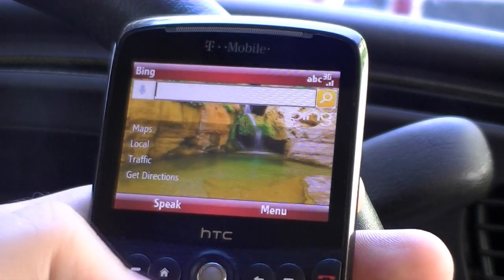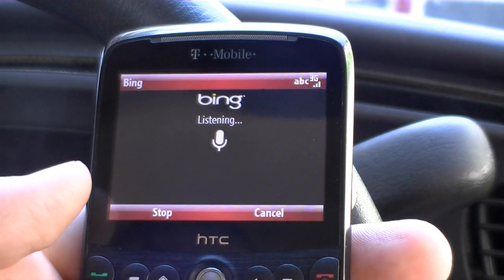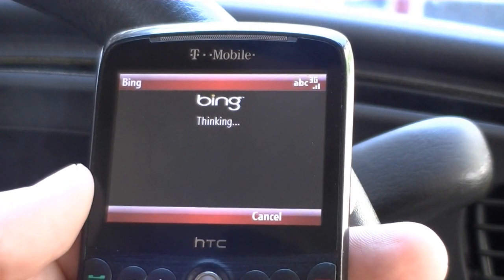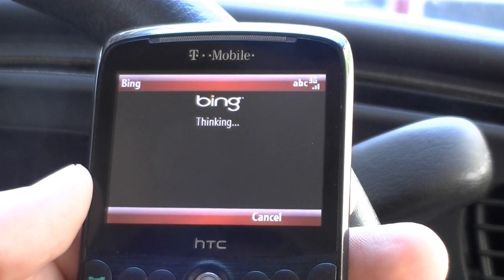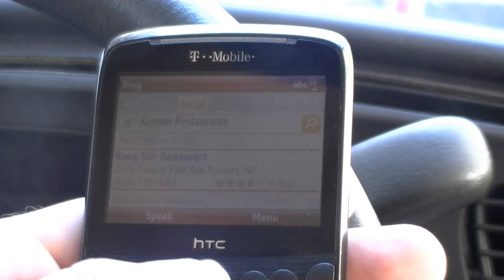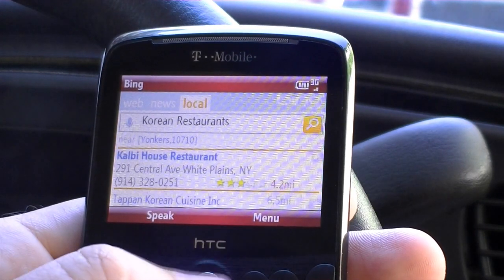So let's try doing some voice recognition. Korean restaurant. So it's going to process that and it's searching — and here it goes, we got a couple.